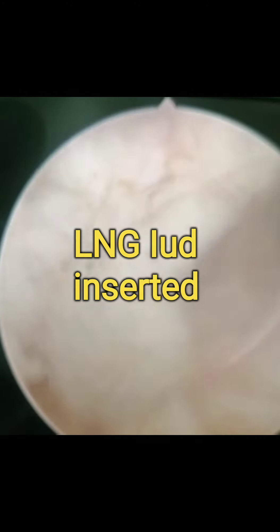An LNG IUD was inserted after the procedure and this patient did very well. She stopped bleeding almost immediately, with minimal spotting for one to two days. The lesson is: we should put in a hysteroscope in cases resistant to other modes of treatment or medical methods for abnormal uterine bleeding.